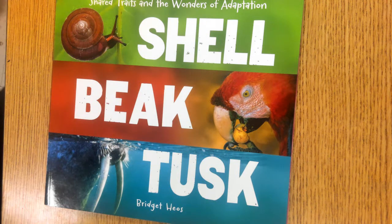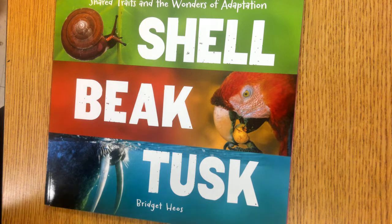Third grade ELI text set 6, genre study expository non-fiction. The goal is to notice the book's compare and contrast organization.